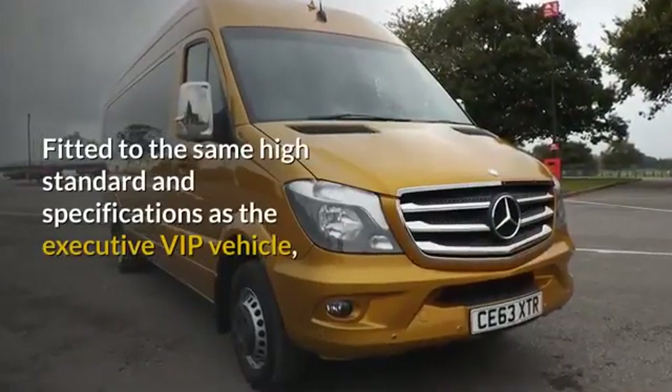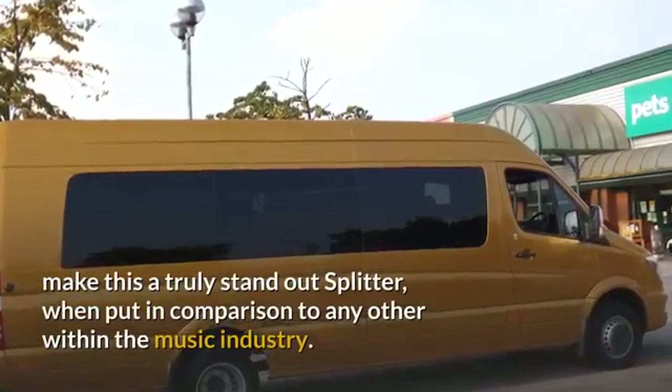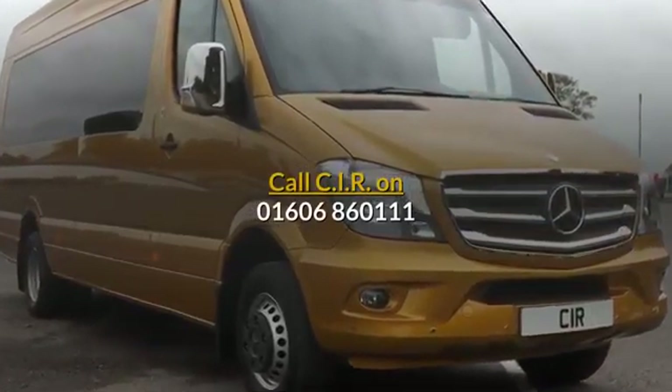Fitted to the same high standard and specifications as the Executive VIP vehicle, making this a truly standout splitter when put in comparison to any other within the music industry. Call CIR on 01606-860111.